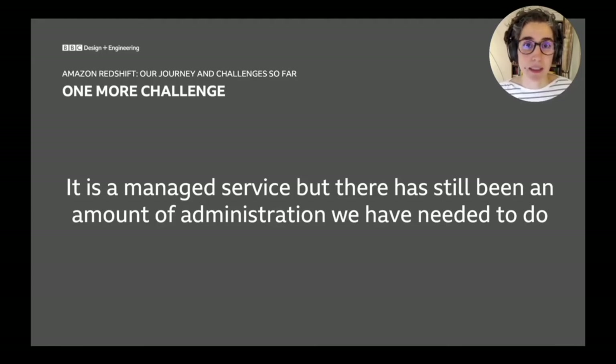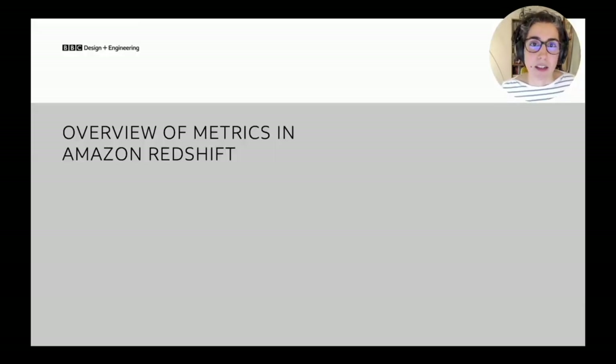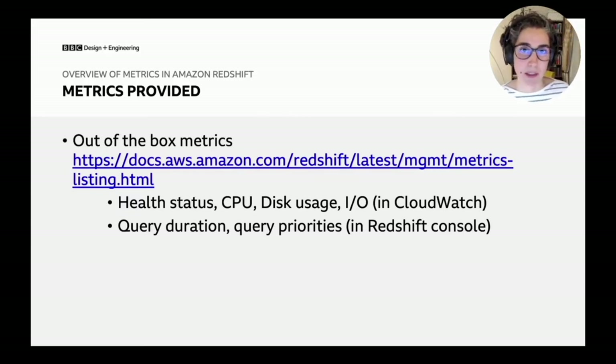So, regarding metrics: what does Amazon provide out of the box? Redshift comes with a host of metrics. The typical ones for cloud servers are health, CPU, disk usage, and IO — many of which you can see through AWS CloudWatch. But because we have queries competing for finite CPU, and some can be very heavy or long-running, you can also monitor query duration and see which queries are running versus waiting. You can track this in the AWS console for Redshift.